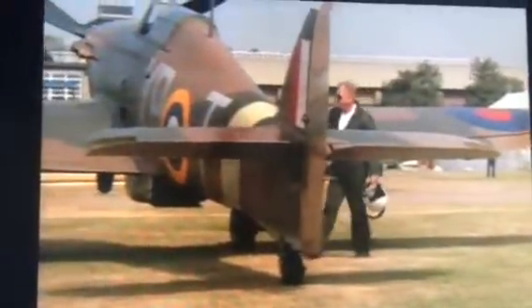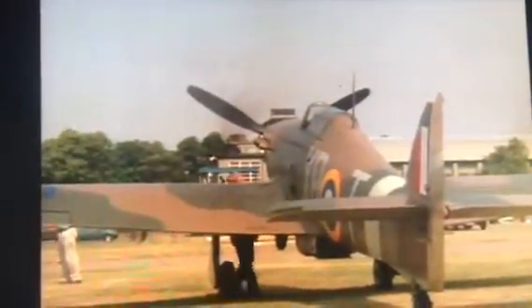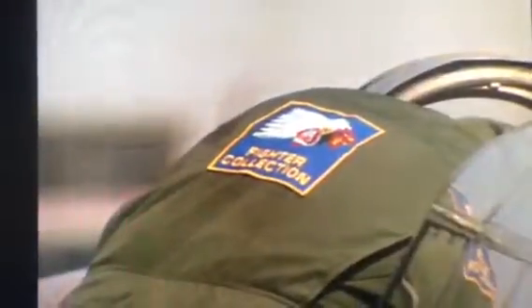The Fighter Collection is housed at the famous wartime airfield at Duxford in Cambridgeshire, and boasts a fine lineup of World War II warbirds. Stephen Gray tells us about the Hurricane that is one of the collection's most prized possessions.